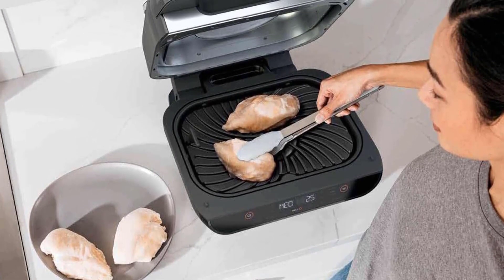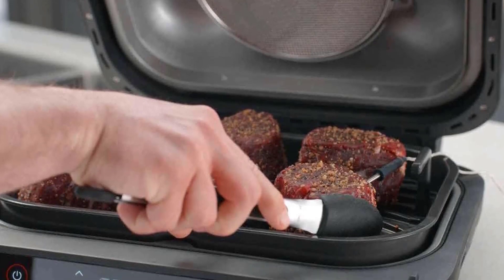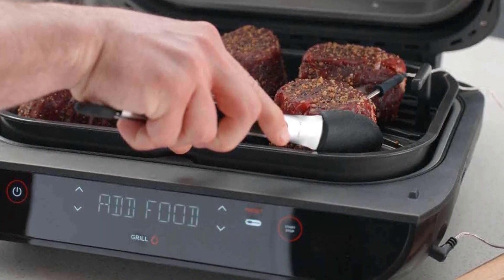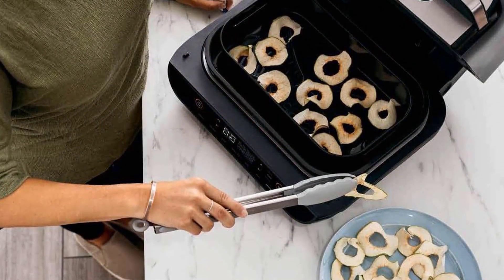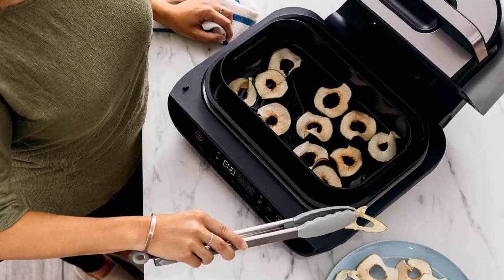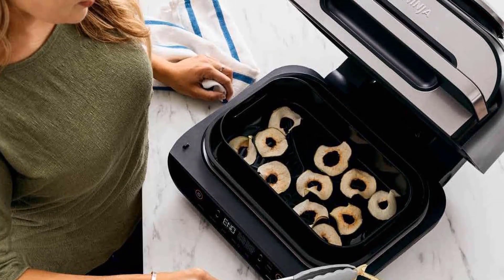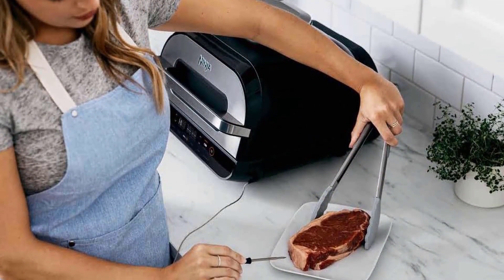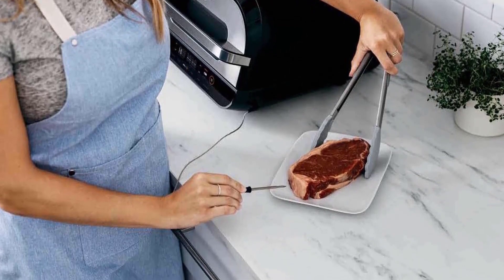Users that have tried the product have said that it surpassed their expectations and allowed them to prepare a variety of dishes such as pork loin, ribeyes, shrimp, whole chicken, and french fries. They are impressed with how it cooks evenly and you don't have to worry about oil splatter. A couple of consumers have cautioned that it is bulkier than they anticipated, so the Ninja FG551 proves to be a game changer in the kitchen.